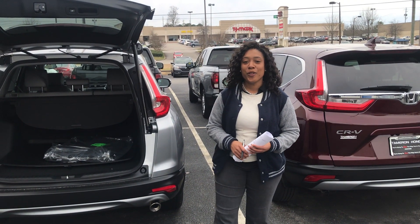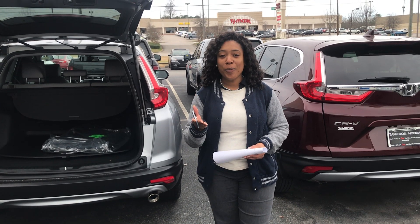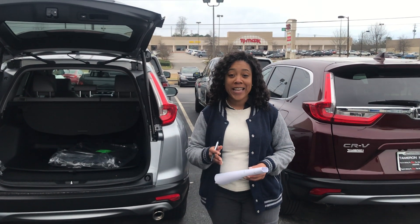Hi Inez, it's Mary Elizabeth, your Costco auto buying representative here at Tamron Honda of Hoover. Thank you so much for your online inquiry about the 2019 Honda CR-V Touring.